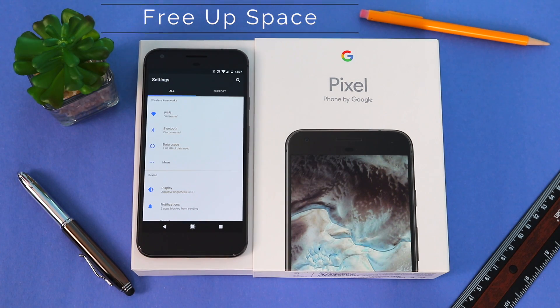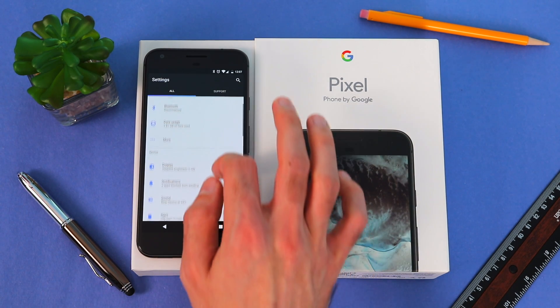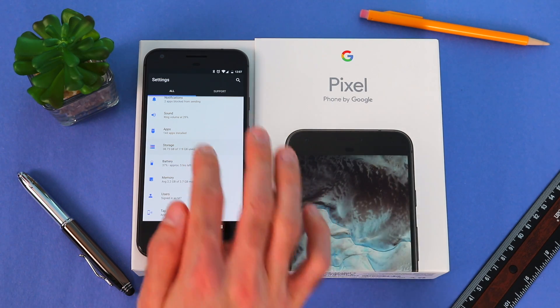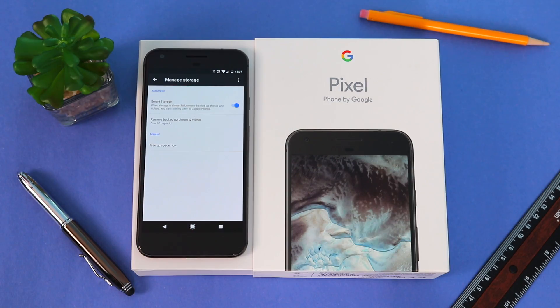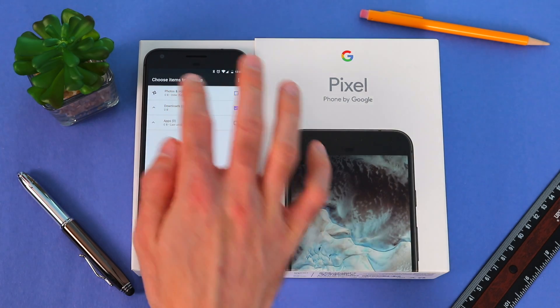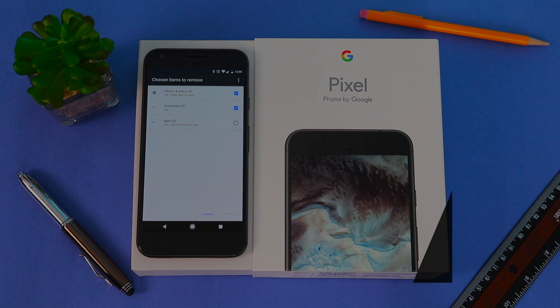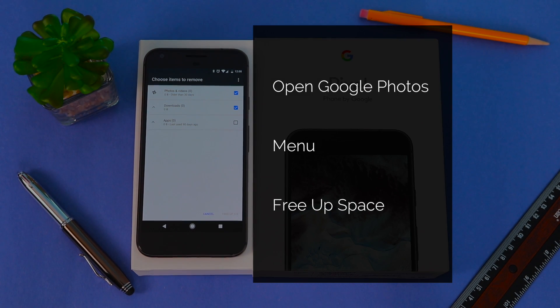Now if you're running low on storage and have a lot of pictures and videos stored on your phone, from Settings scroll down to Storage, press Manage Storage, then Free Up Space. Here you can choose to delete some of your photos and videos, downloads, or apps — but make sure you first confirm that you have backed up your files. Another way of doing this is by opening Google Photos, tapping Menu on the top left corner, and pressing Free Up Space.